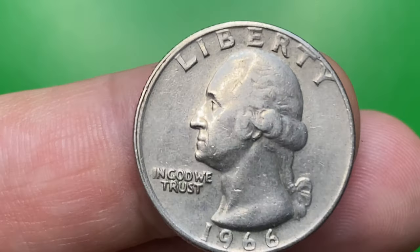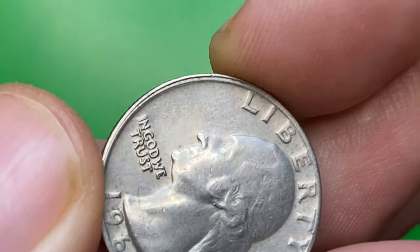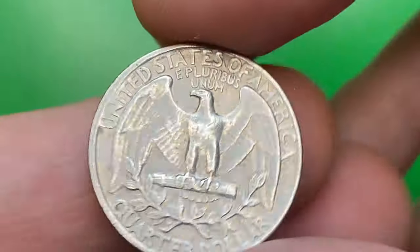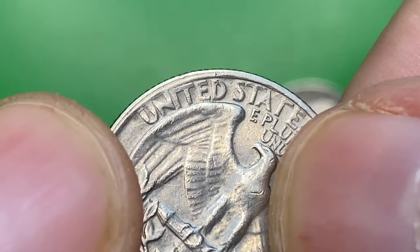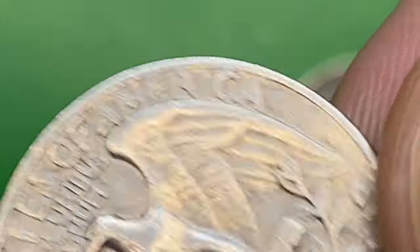This one, as you can see, has doubling on the lettering, which could be the result of a die clash due to die misalignment. The coin is overall well struck, except on the reverse side where some upper letterings are weakly impressed, as well as the feathers of the eagle.